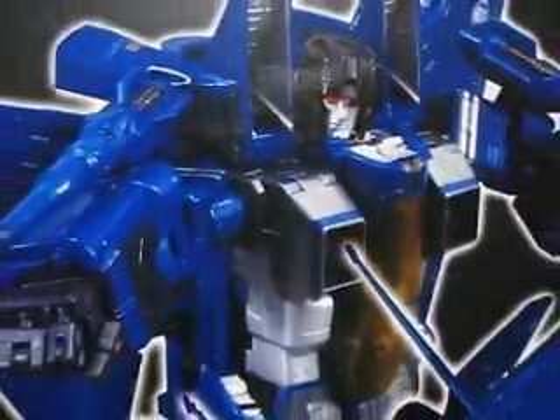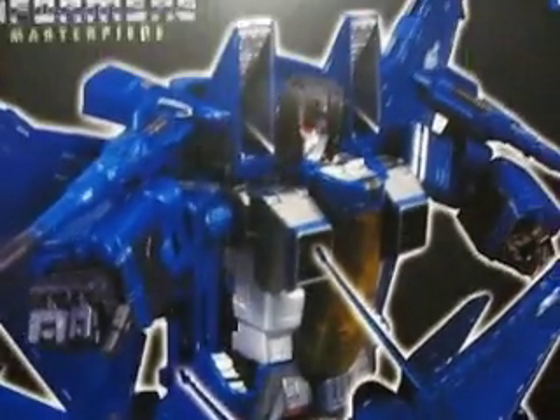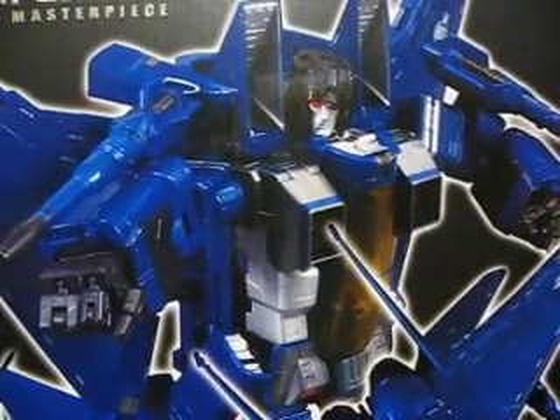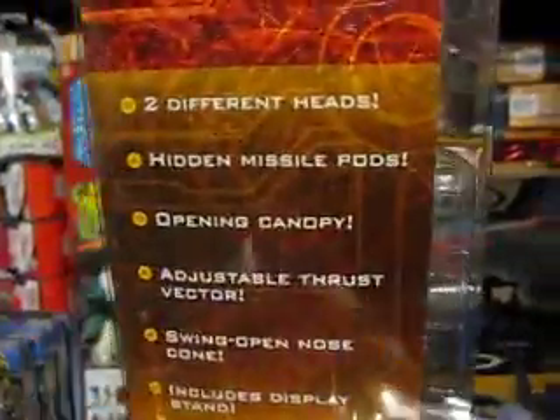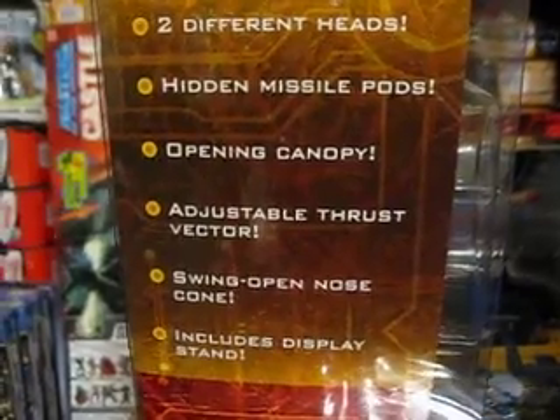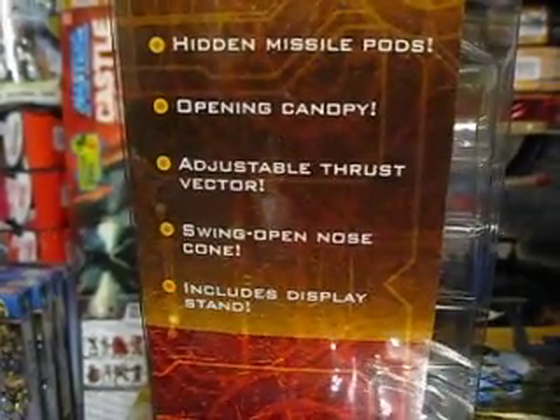In comparison to the first one, I would say I'm kind of torn. I like this one too, but you can never replace the first. I'm not sure if this even comes with two different heads. I guess the same thing — with the old hidden missile pods, opening canopy, adjustable thrust vector. It just doesn't have the Dr. Arkeville, or whatever his name is, that came with the first one.